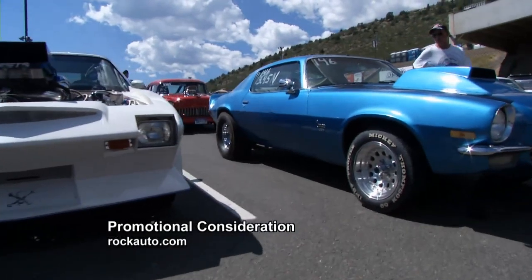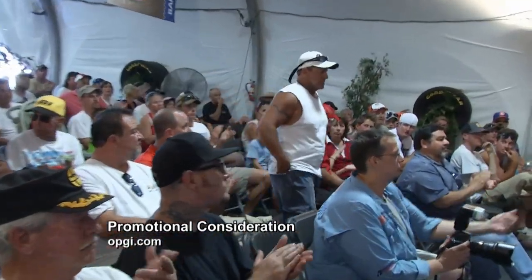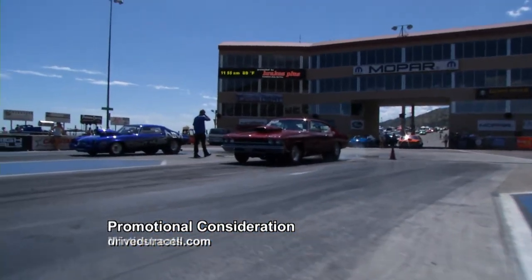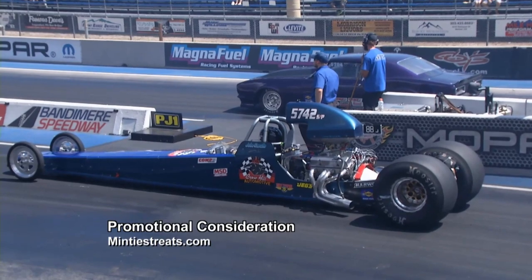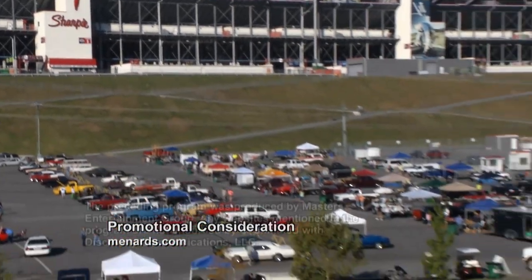The air may be thin up here at Bandamere Speedway at 5,800 feet above sea level, but as we've seen over the last half hour, the love for Chevrolet products is thick. The drag races are going to go on well into the night, but we're done. We'll see you next week as we move on to the next location of the Chevrolet Series, chasing this baby across the country.